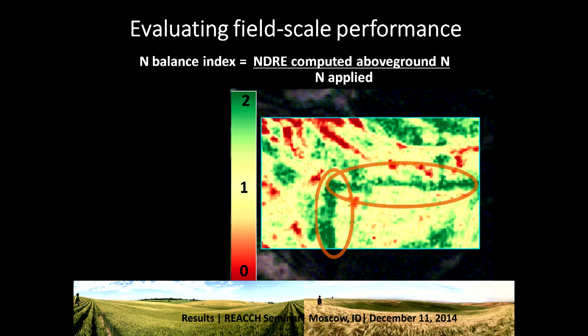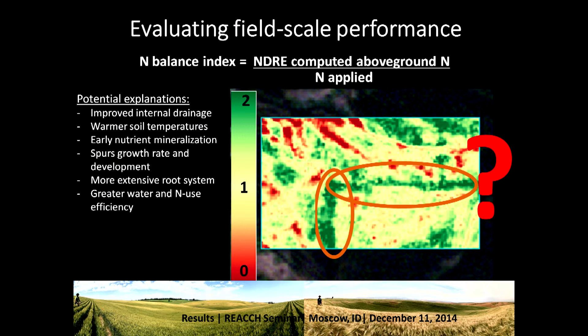What really struck us when we looked at this was an L shape in the middle of the field. We got to talking with the hydrologists and soil scientists, and we said this doesn't make a lot of sense based on what we know about how water varies throughout the field. Some hypotheses we threw out were that this area has improved internal drainage, warmer soil temperatures resulting in earlier nutrient mineralization, which spurs growth rate and development, establishes a deeper root system, and creates greater water and nitrogen use efficiency.